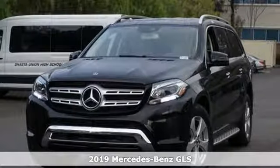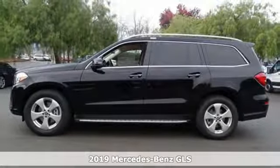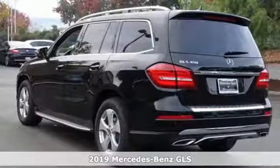It's a new 2019 Mercedes-Benz GLS. Get the best, get Mercedes-Benz. It boasts an impressive list of features like these.